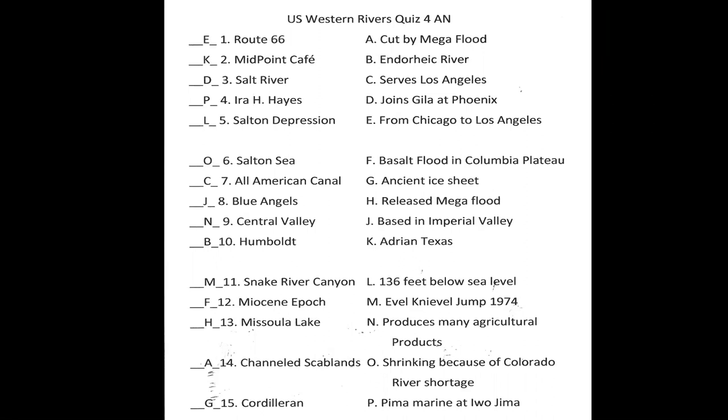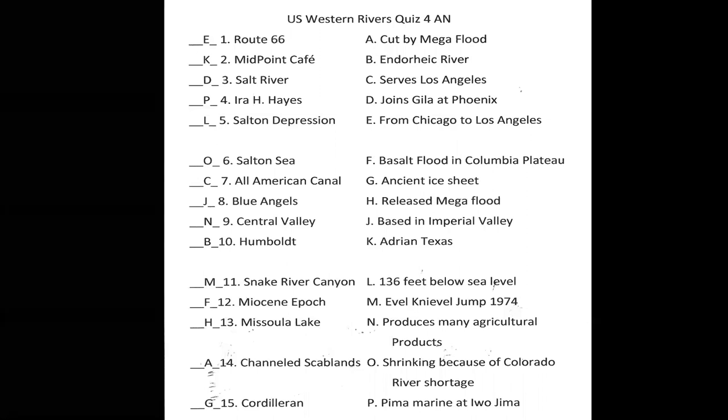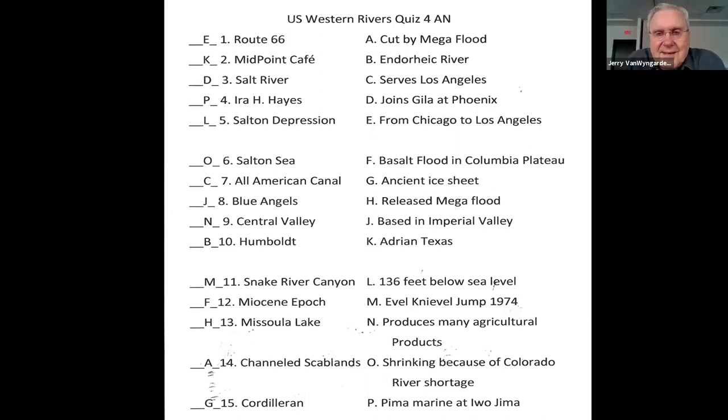Someone shares: one year they went to Sacaton, not far from Casa Grande, Arizona, for the Ira Hayes celebration — they thought it would be very small but there were floats, many Native American tribes, many Marines, and it was a big festival. It was wonderful to be there. Sacaton is just a tiny village where Ira Hayes was from.